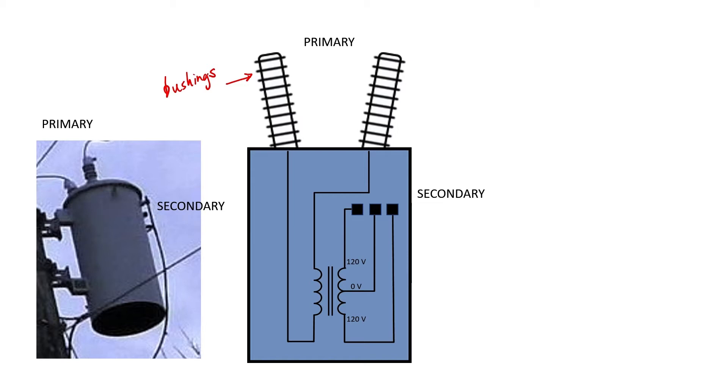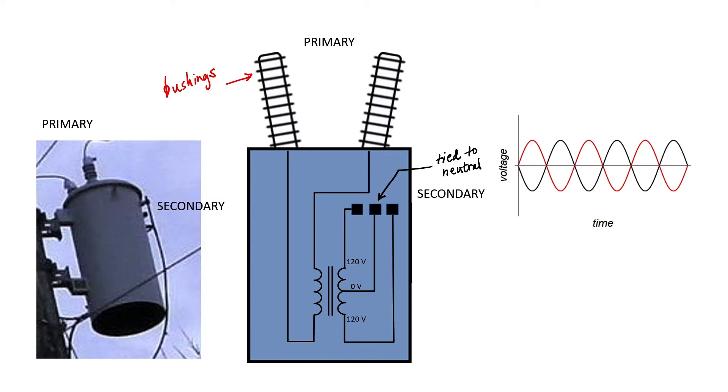The reason it's called split phase is because there's a center tap on the secondary side of the transformer. This center tap is usually tied to neutral, and this neutral connection is also normally earthed. If we measure the RMS voltage between either of the other two connections on the secondary with respect to this neutral, we get 120V RMS. But these two connections are going to be 180 degrees out of phase with one another. The amplitudes of both waveforms are 120 times the square root of 2 volts, giving an RMS voltage of 120 for both cases.